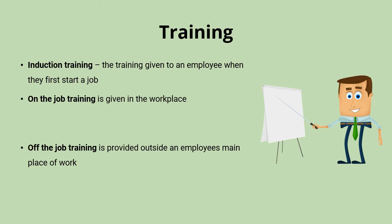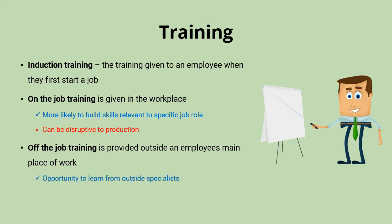Each will have their own benefits and costs. With on the job training, you're learning by doing and so more likely to build skills that are really relevant to the specific job role. But trying to train employees during day to day operations can be quite disruptive and also might lead to mistakes if full training hasn't taken place before releasing employees into their job role.